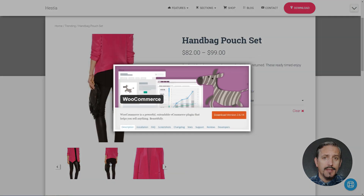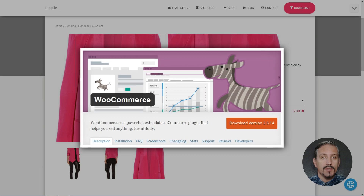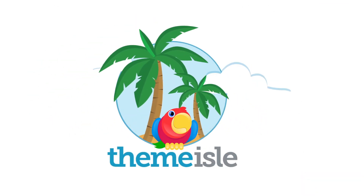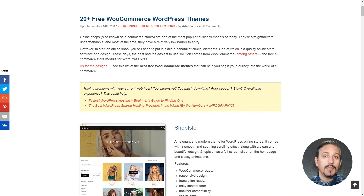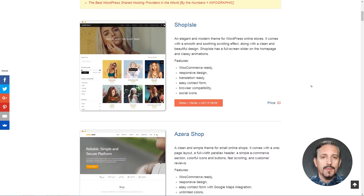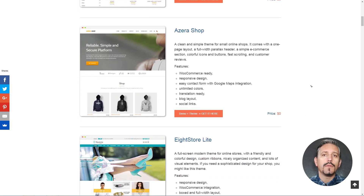These days, one of the best and the easiest to use solutions comes from WooCommerce — the free e-commerce store module for WordPress sites. Hi everyone, my name is Robert from tmile.com and in this video, you will see free WooCommerce themes that can help you begin your journey into the world of e-commerce.